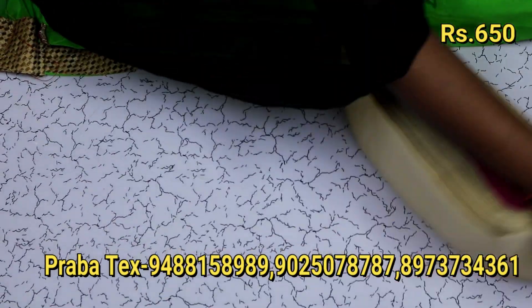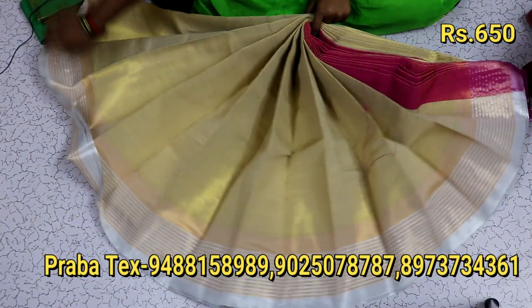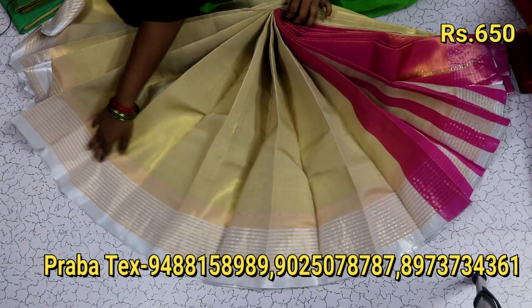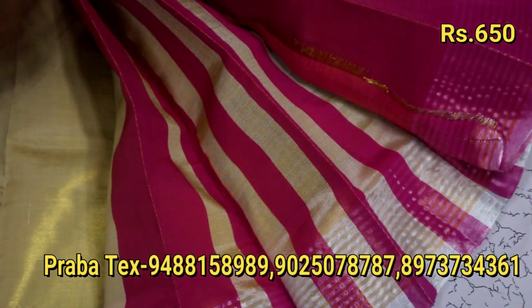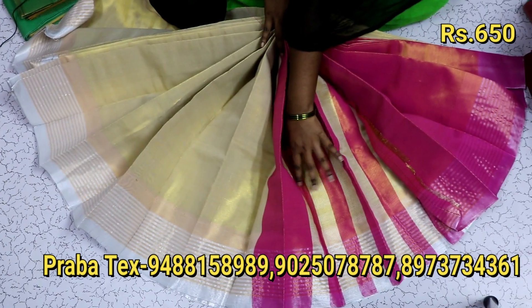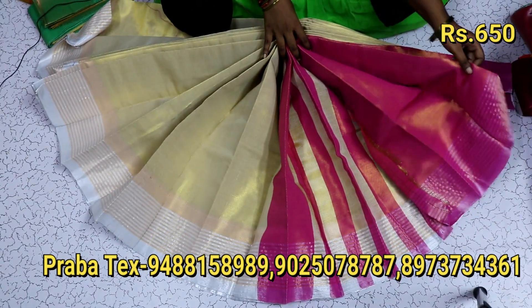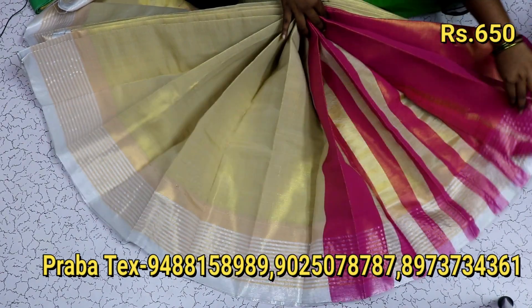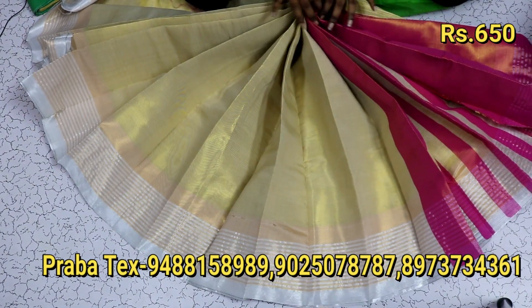Now we are going to use the golden color saree. It has white borders — it is super. You can see the color available. Gold is a pink color and gold is a double shade. This comes with a blouse and it is a double shade. This is ₹600.